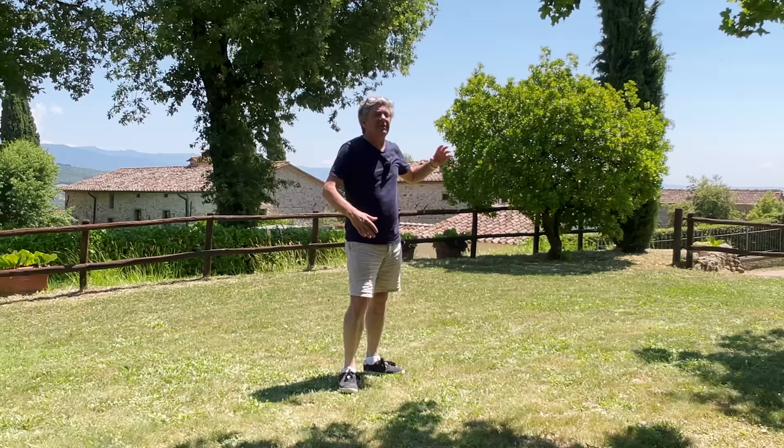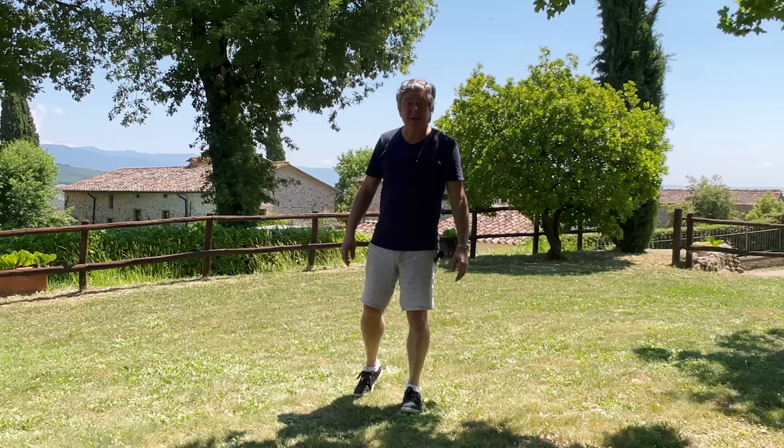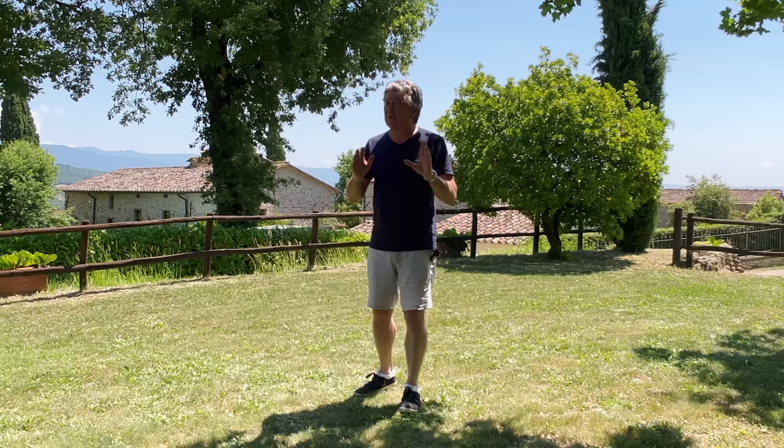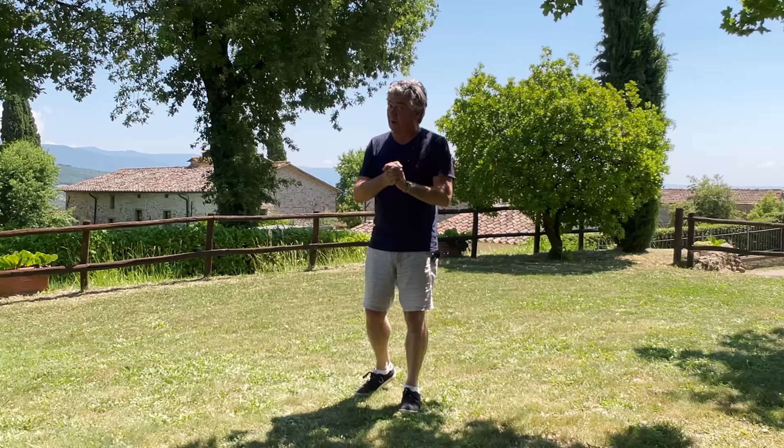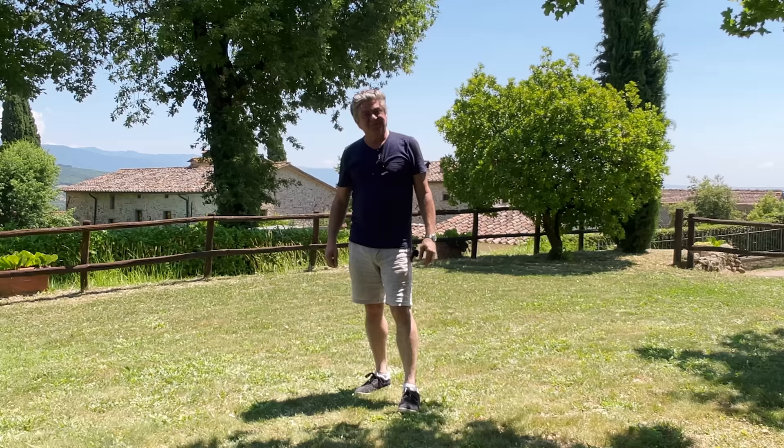Thank you so much for coming on this tour. My name is Nick Ferrand and these are my Italian one-take property tours. For all of you who have subscribed to this channel, we have now just hit 60,000 subscribers — I honestly can't thank you enough. And for those of you that haven't subscribed, just push those buttons now. Until the next one, have a great day, have a great week, and I'll see you very soon. Thank you so much. Bye-bye.